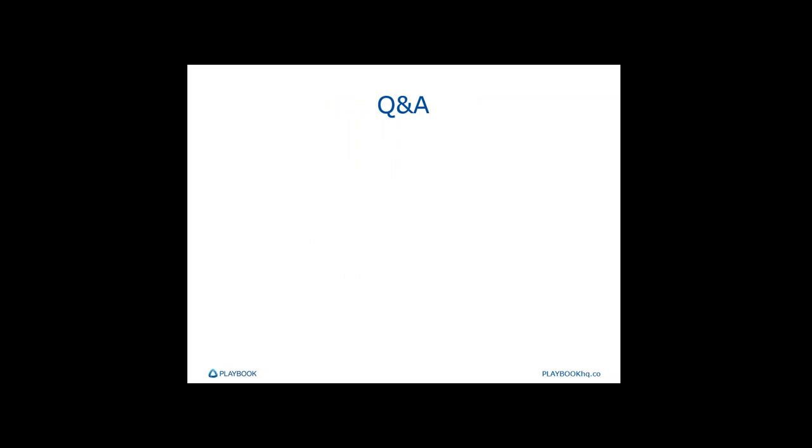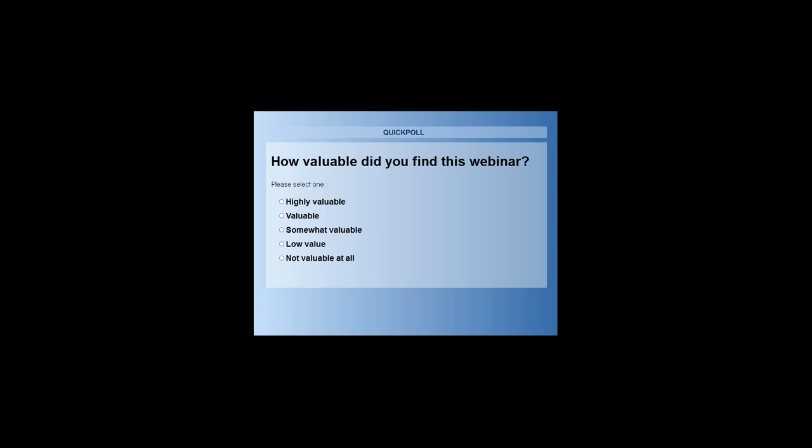Since we've covered the questions and are out of time, please send any other questions or bring them to the next webinar. We'd like to get some quick feedback before you go. Thank you very much — thanks everyone for attending. We'll launch a quick one-question poll; if you have time, please submit an answer. The next webinar is Wednesday the 21st at 12pm Mountain Standard Time.